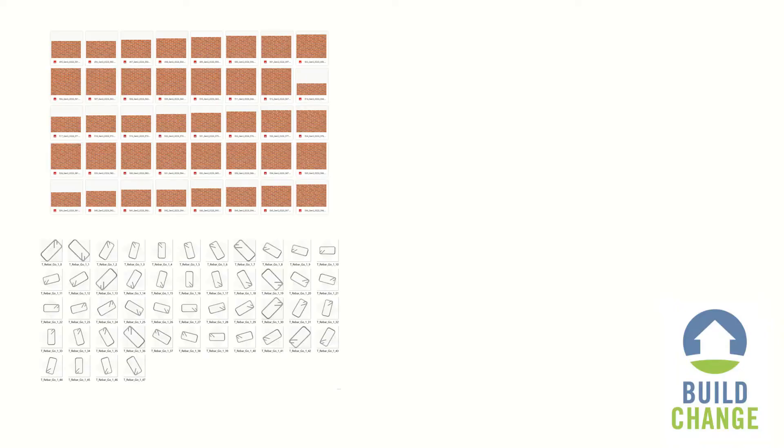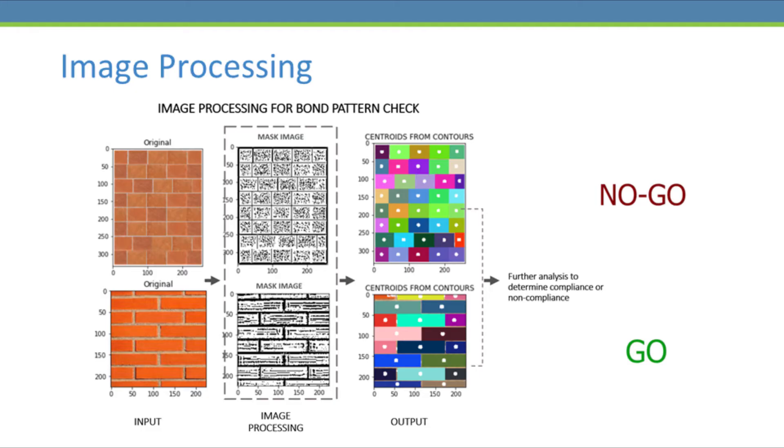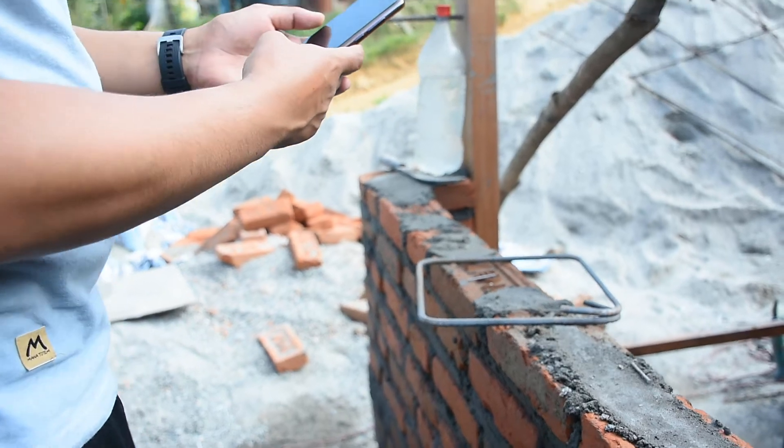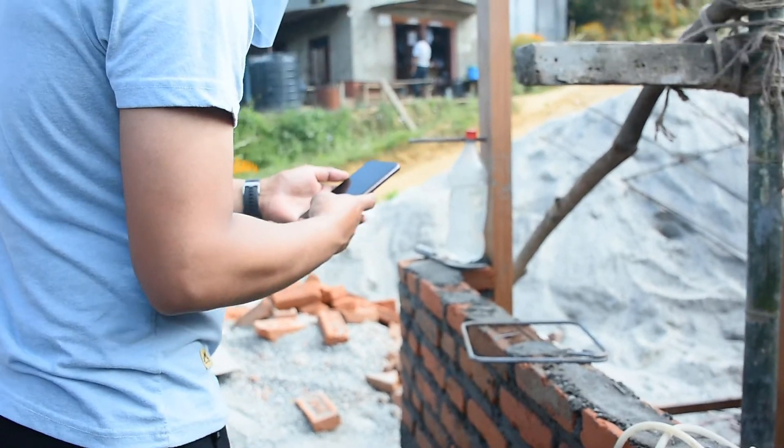To train our machine learning models, we either found or artificially generated thousands of images of wall and rebar elements labeled as go and no-go. In some cases, we also deployed image processing to analyze image features to determine compliance or non-compliance. These checks are just the beginning, and BuildChange is eager to develop and deploy more quality assurance checks in the future.